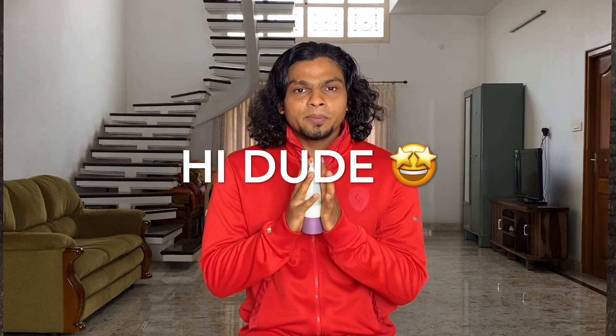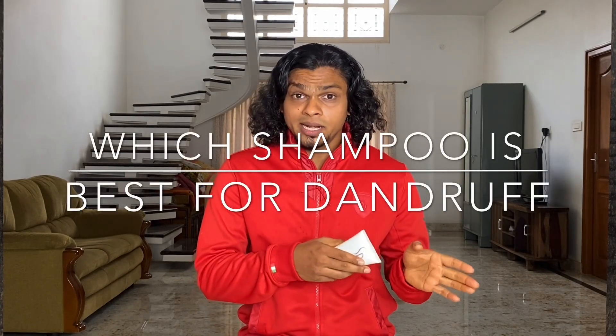Hi! What are we going to talk about? What is the best shampoo for dandruff? We have already uploaded a dandruff shampoo video on our channel. But if you want to talk about dandruff shampoo, you suggested it in the comments. So, this video will be an updated version.